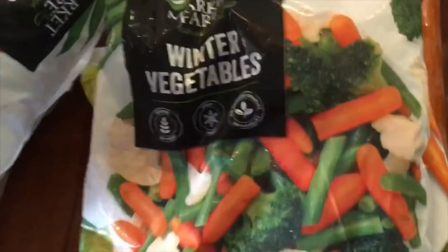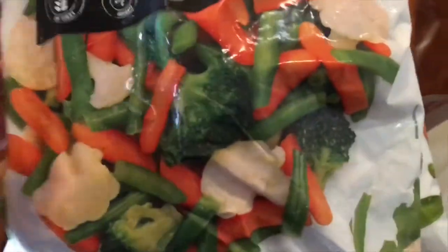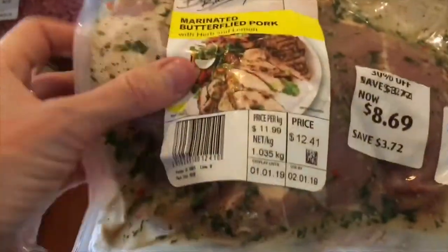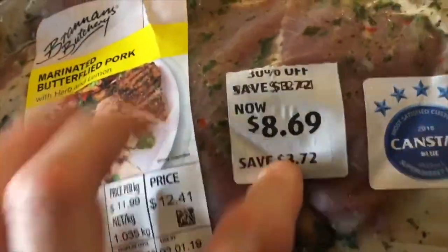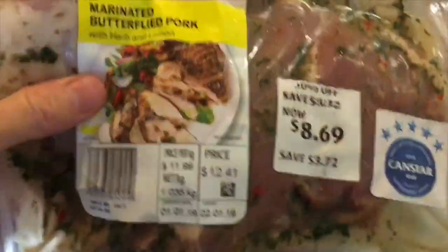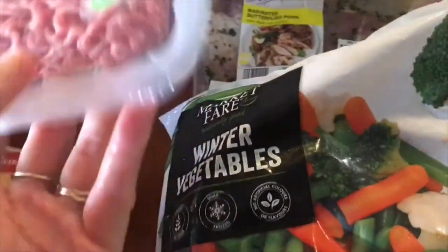I grabbed three more packs of veggies — more so for us — and two packs of winter vegetables. I also grabbed a marinated butterflied pork, which normally goes for $12.41 but was down to $8.69. It's got a lot of herbs and yummies all over it. I thought it'd be nice in some wraps with salad for dinner or lunch.